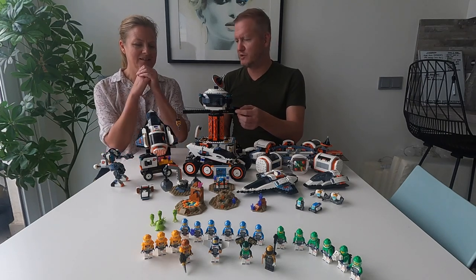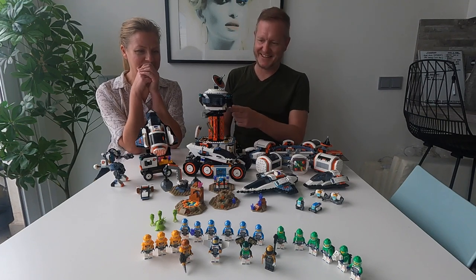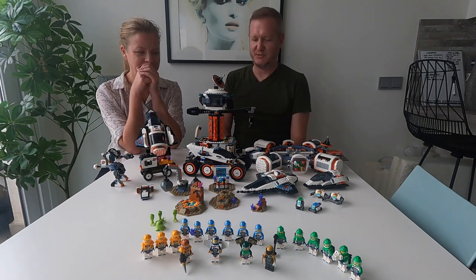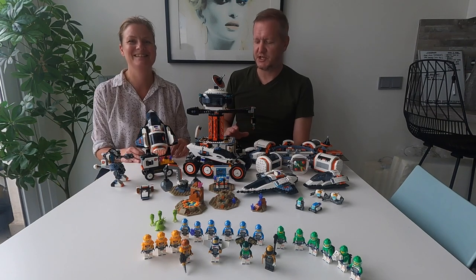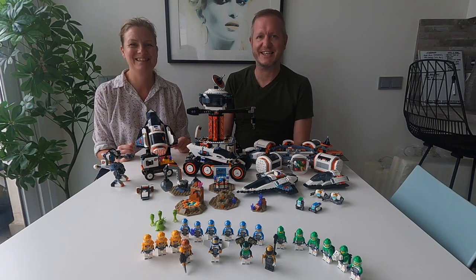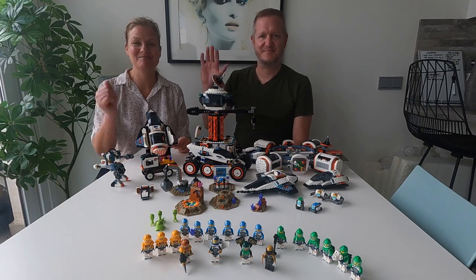Now the big question for us is: what do we do with all this stuff? Maybe we should sell it. We're certainly not keeping the ugly truck! Thank you so much for watching — if you haven't already, please click that like and subscribe button, we'd really appreciate it. We'll see you in the next vlog, bye!